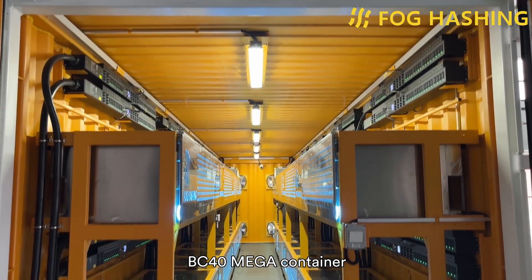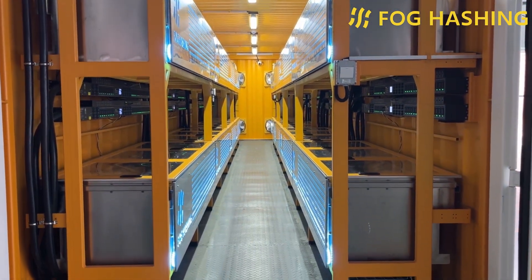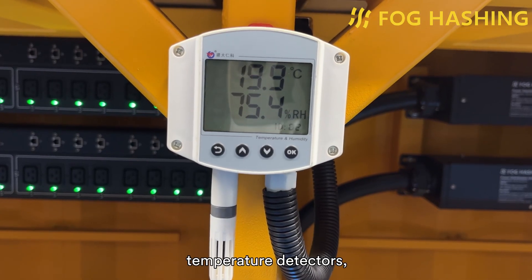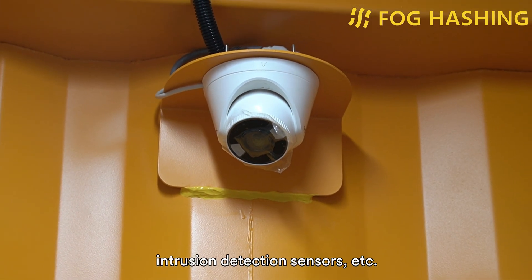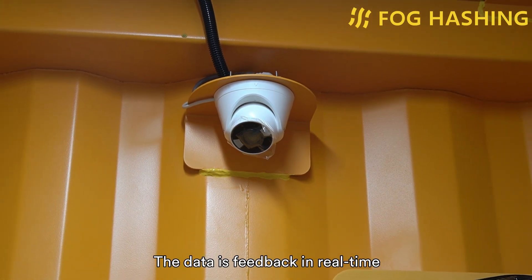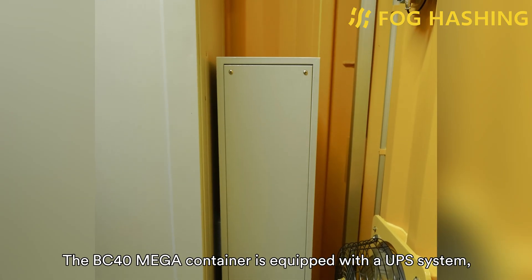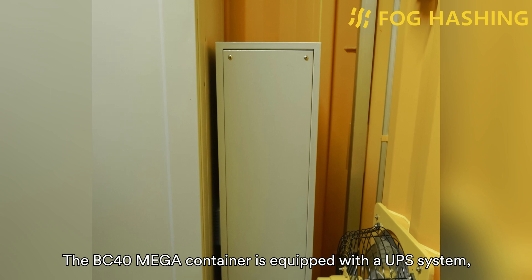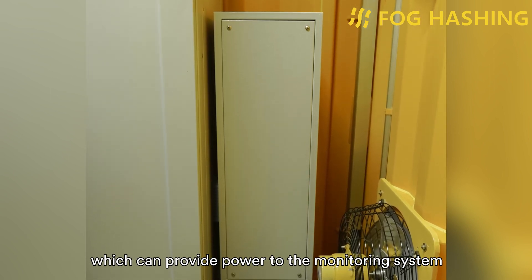The BC40 Mega container provides a comprehensive monitoring system inside the container, including smoke detectors, temperature detectors, video surveillance cameras, intrusion detection sensors, etc. The data feeds back in real-time through the cloud platform to ensure the safety of the property. In addition, the BC40 Mega container is equipped with a UPS system, which can provide power to the monitoring system even in the face of unexpected events.